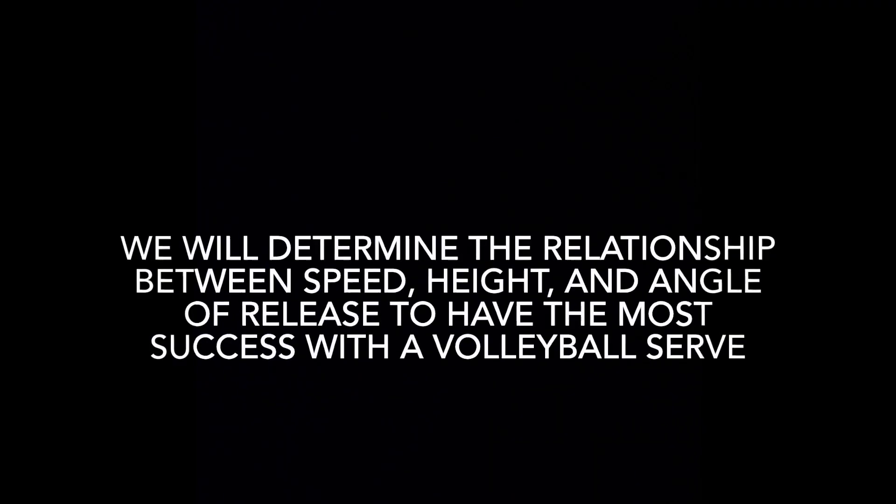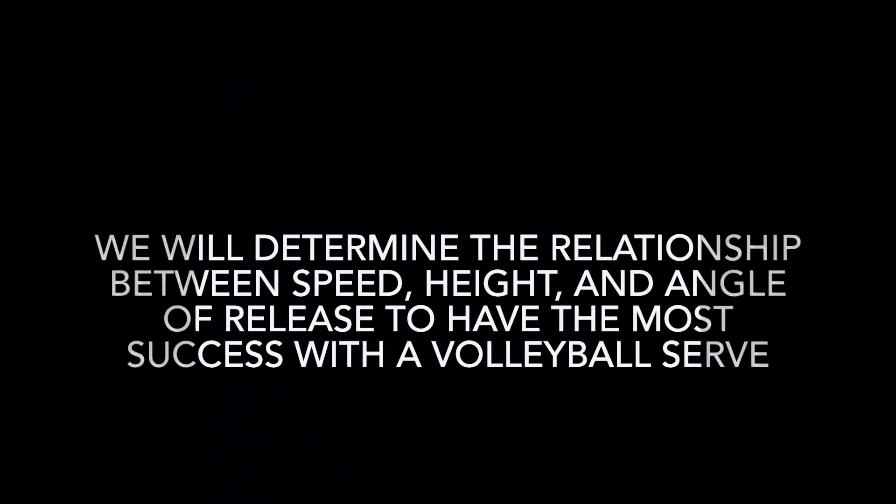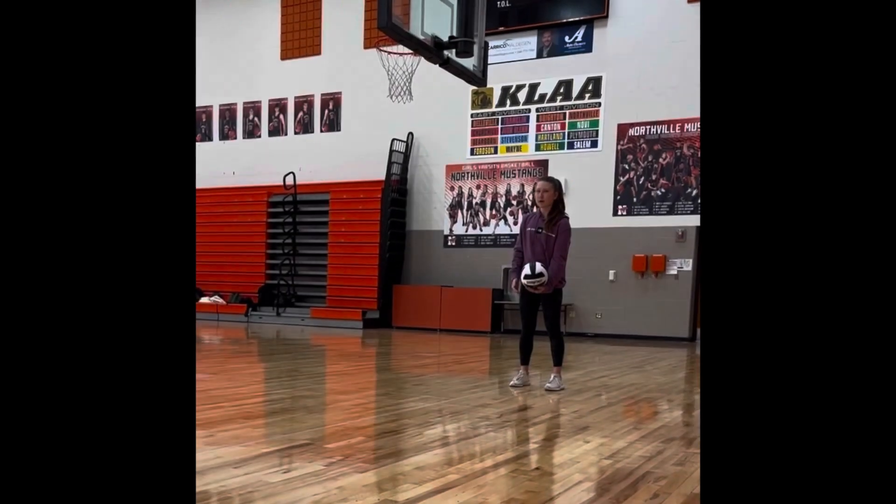Volleyball is a high-powered sport where the relationship between speed, height, and angle of release is critical to success in the sport. Let's look at the start of every volleyball set — the serve.